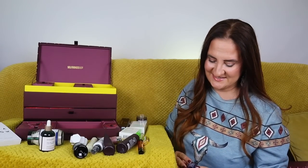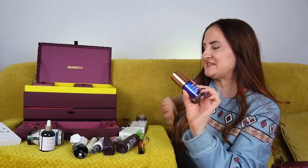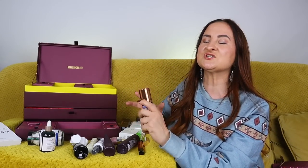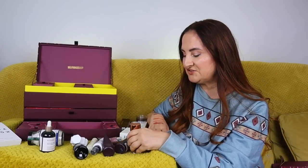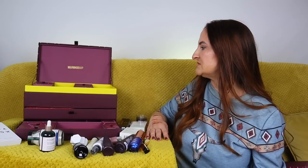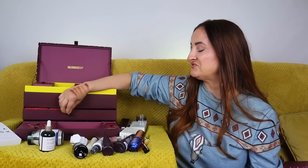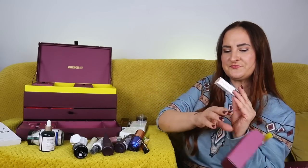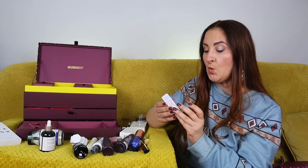Day number eighteen — can you guess? Of course, it's Augustinus Bader The Rich Cream. I don't think any advent calendar can exist without it. It's a really lovely product — I adore this cream, I probably have 10 bottles now and there will be more by end of year. This is the usual 15ml size.